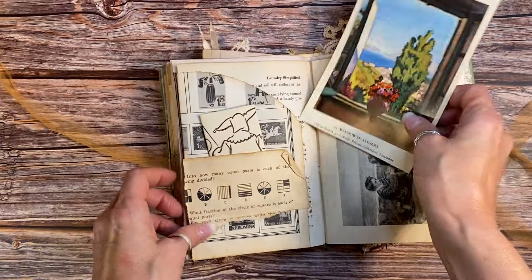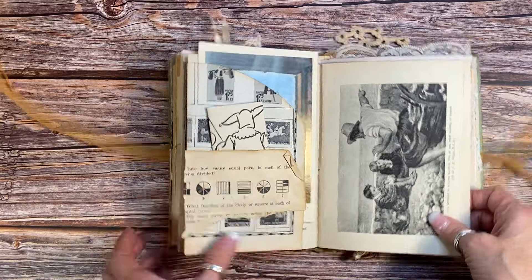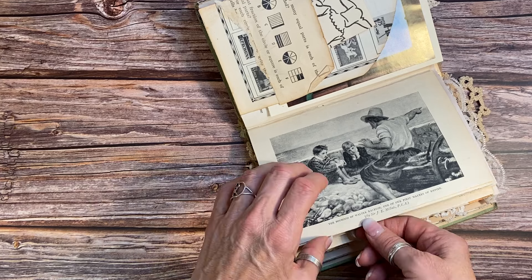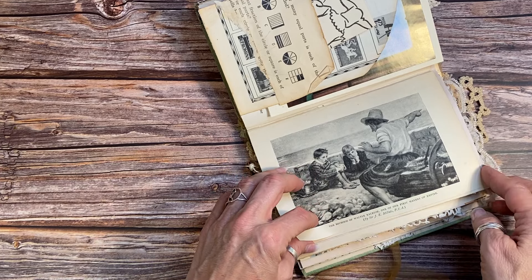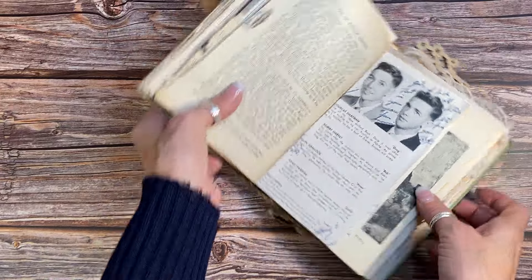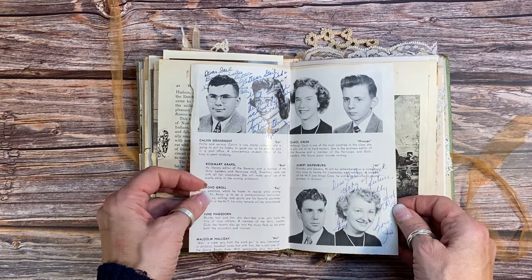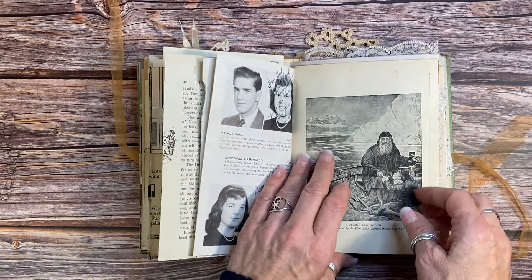Here's another wonderful children's book plate — look at the two little boys on the rock there. And then here's a 1953 yearbook page with all the original autographs in there from students writing to each other.